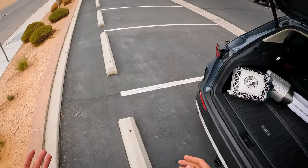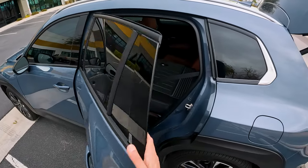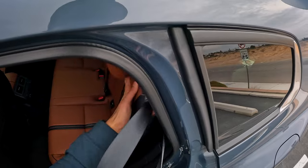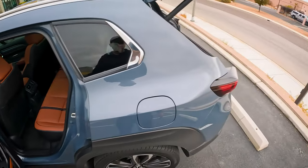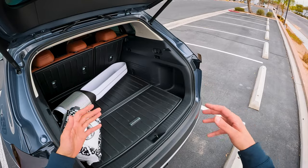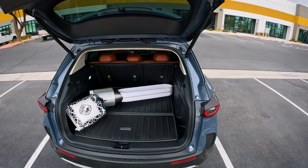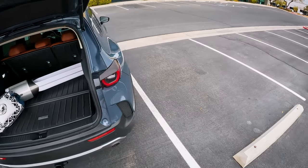Comfort of the seats is totally fine. No one who has ridden in mine complained about seat comfort, although some people online say they're too hard — I have not found that to be the case personally. I wish there was a foot sensor so that if I was carrying things, the trunk would open. But this is the top-of-the-line Turbo Premium Plus and you do not get that.